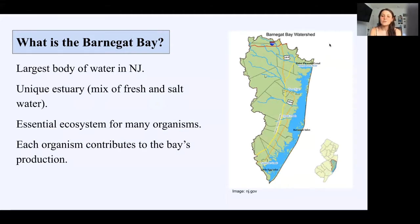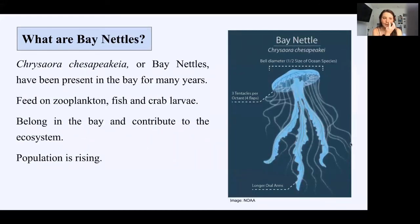This is a photo of a map of the Barnegat Bay. Bay nettles are likely the most common jellyfish seen in the bay and have been around for thousands of years. They eat zooplankton, fish, and crab larvae, along with some other jellyfish such as the comb jelly. This photo is a small diagram of a bay nettle in the Medusa stage. The top is called the bell, and they have long, thick arms and small tentacles.